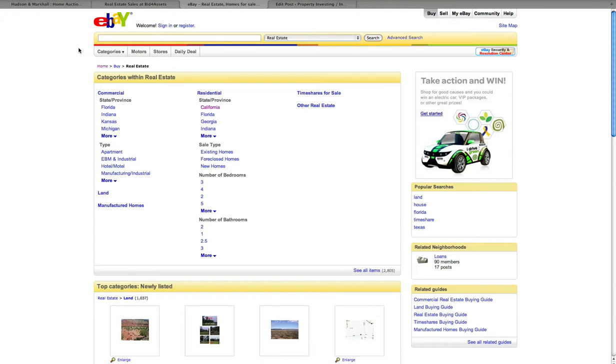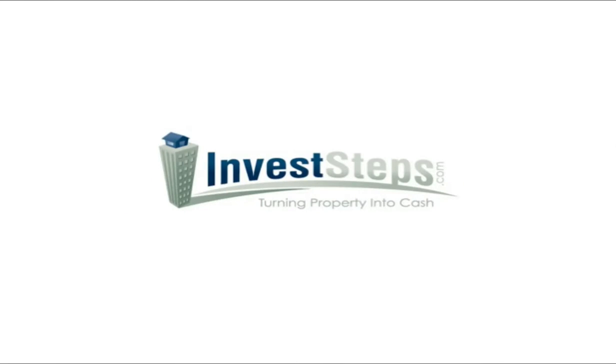My name is Bill Ross, I'm with InvestSteps.com. I want to thank you very much for taking a look at this video. I hope you found it useful and we will have plenty more resources for you in the future. Bye now.